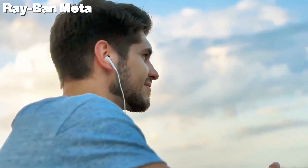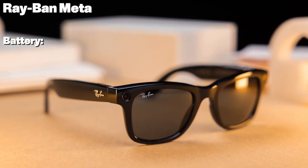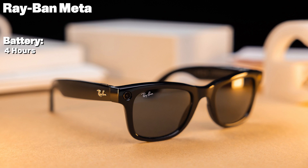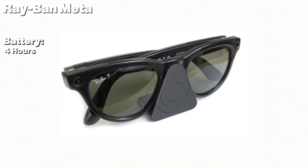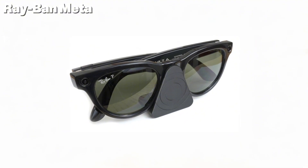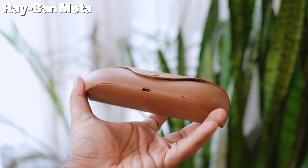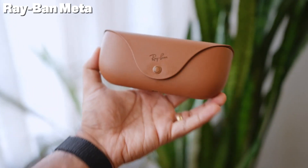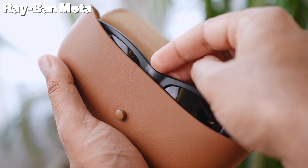You can listen to music, podcasts, or take calls without blocking out the world around you. Battery life: about four hours of active use on a single charge, with a portable charging case that provides multiple recharges throughout the day — much like wireless earbuds. Available in iconic Ray-Ban styles like Wayfarer and Headliner, with options for prescription, polarized, and transition lenses.